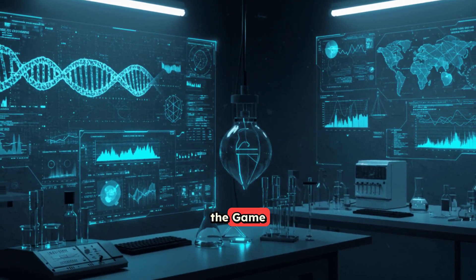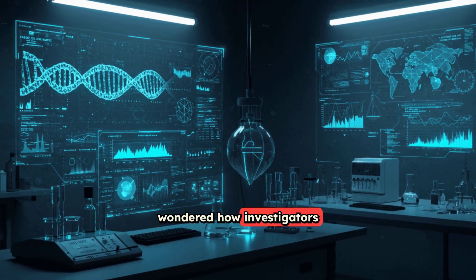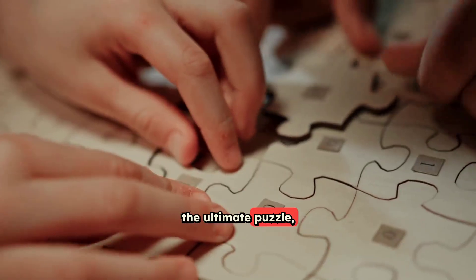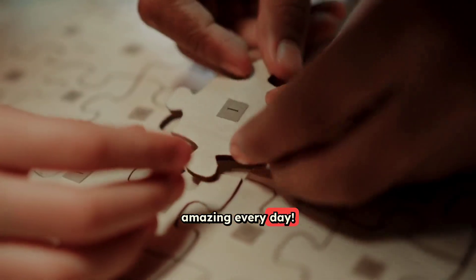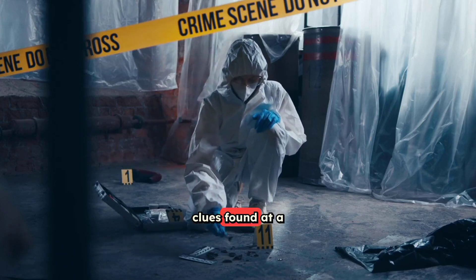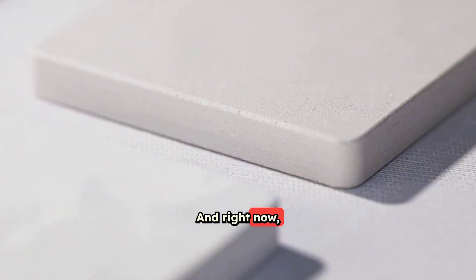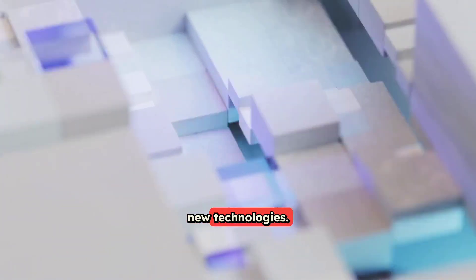Forensic Science Breakthroughs Changing the Game. Have you ever watched a crime show and wondered how investigators figure out what really happened? It's like solving the ultimate puzzle, and the tools they use are getting smarter and more amazing every day. Forensic science is the field where scientists use clues found at a crime scene to help solve mysteries and bring criminals to justice. And right now, this field is going through some mind-blowing changes thanks to new technologies.